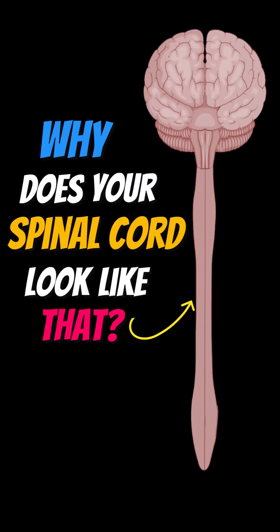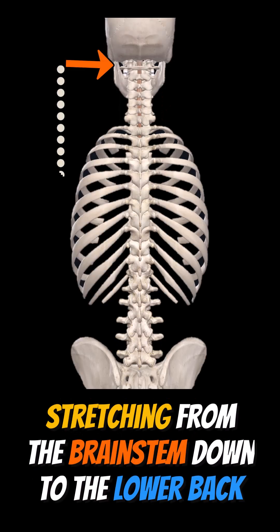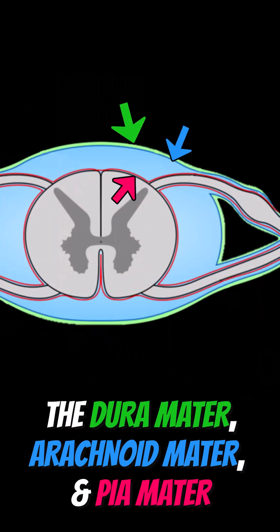Why does your spinal cord look like that? It's actually quite interesting. The spinal cord is a crucial part of the central nervous system, stretching from the brainstem down to the lower back, while being protected by three layers: dura mater, arachnoid mater, and pia mater.